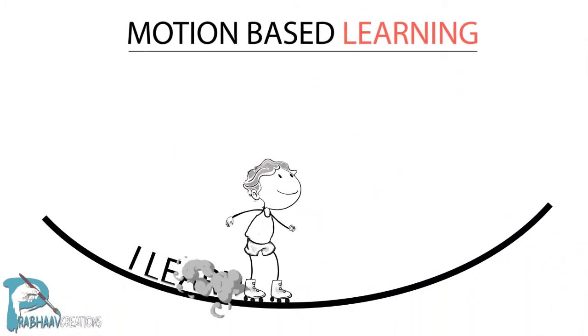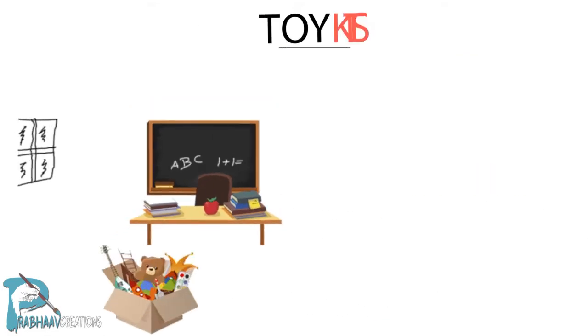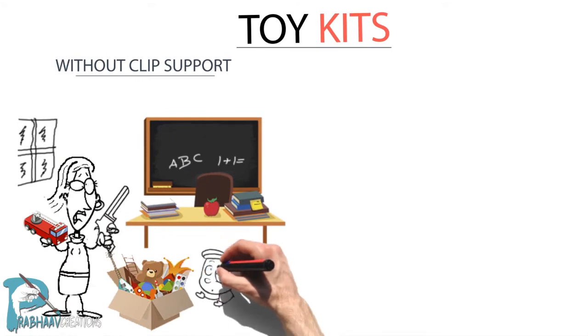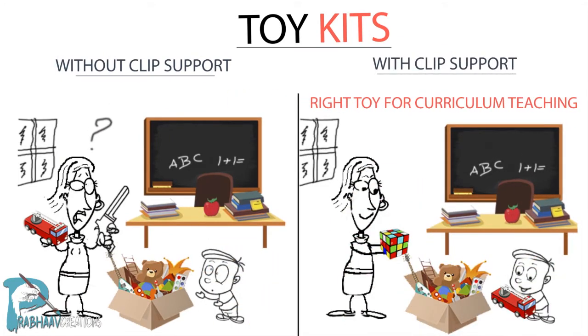The Motion-Based Learning module helps children learn through a kinesthetic process of learning. The Toy Kit module provides kids with rightly chosen toys which make learning interesting.